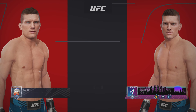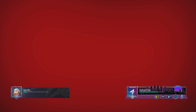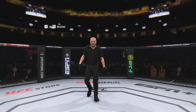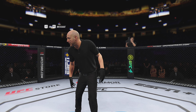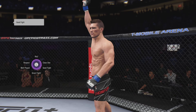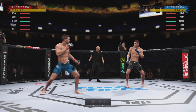All right, coming up next, a welterweight tilt between Stephen Thompson and Stephen Thompson. You ready? All right, so here we go as round one gets underway.